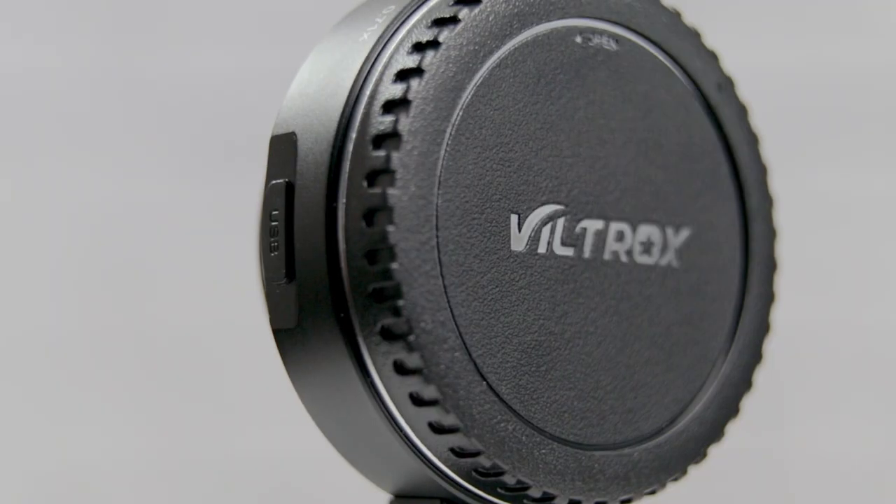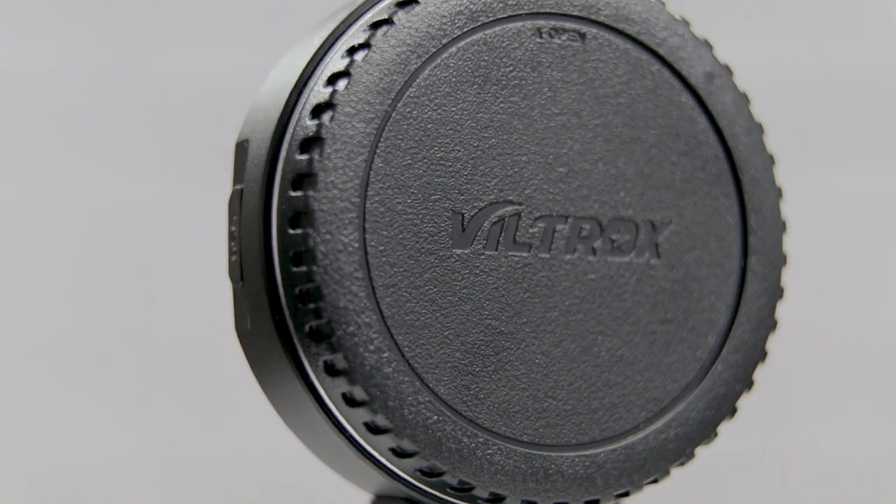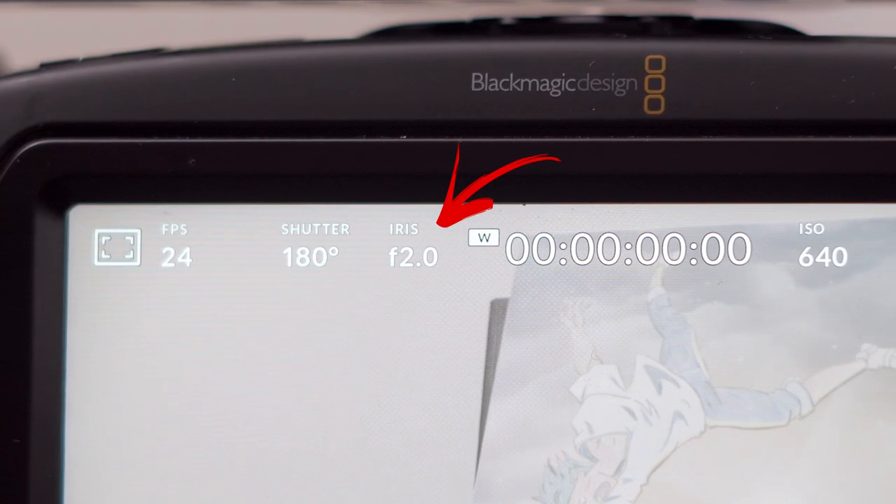What your gear can do is just as important. For this shoot, I used the Blackmagic Pocket Cinema Camera 4K along with the Sigma 17-50, and there are a bunch of features that work in our favor for filming at night. First, the lens opens up to f2.8, which is good, but it's not an ideal low light savior. However, when you mount it to the .71x speed booster, our maximum iris is now f2, which is a huge improvement.